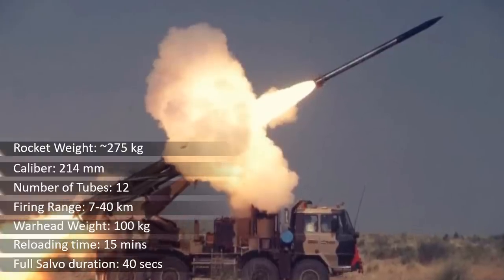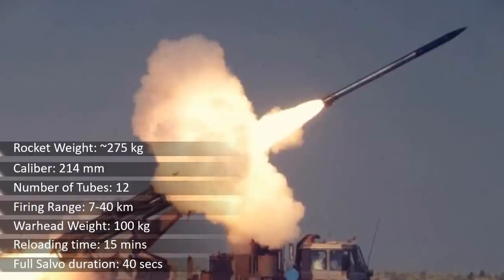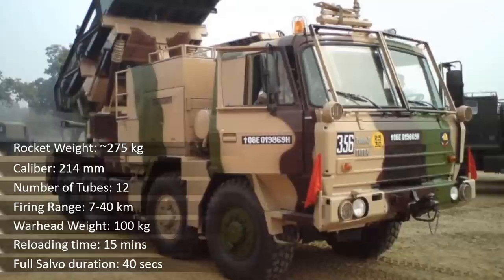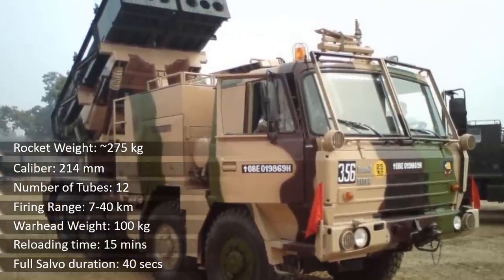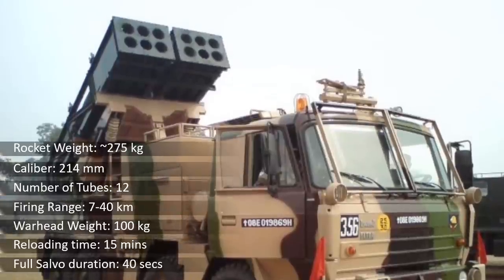The standard rocket is fitted with a high-explosive fragmentation warhead and the system can fire a salvo of 12 high-explosive rockets in 44 seconds. Reloading takes 15 minutes; however, it might be cut to 4 minutes after redesign of the loading platform.